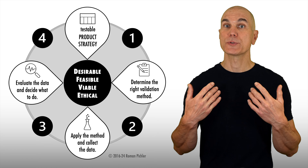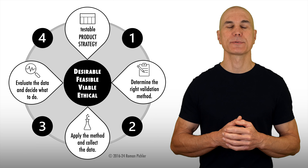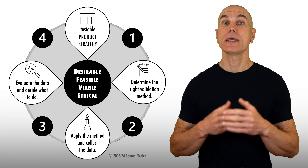In the second case, clearly distinguish between a strategy for a single product and a portfolio — a group of products — as I explain in more detail in the video The Strategy Stack. The link is in the description.